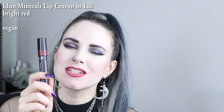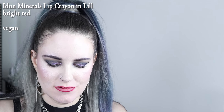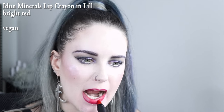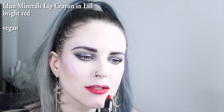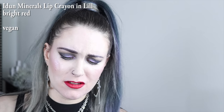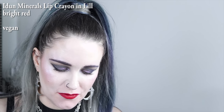This color is from Even Minerals, and it's called Lil. I really love that they came out with these lip pencils — or chubby lip creams, whatever you want to call them. The formula feels so good and soothing on this one, especially after all of the ones I've done so far.